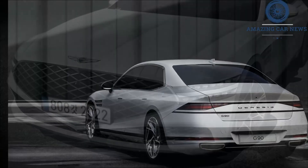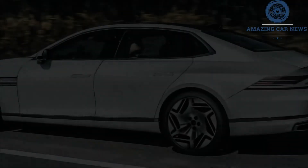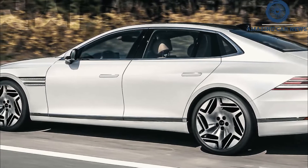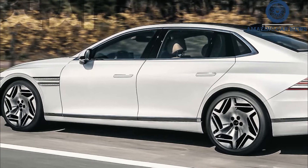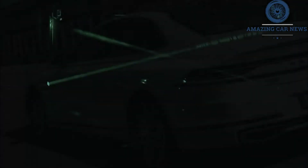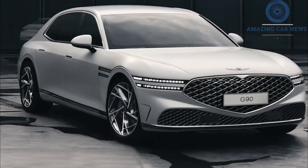There is no missing that grille either, but we'd need to see it in real life to gauge whether it's glam or gauche. The wheels, at least those pictured here, are deliciously technical in appearance, with an angular-spoke design that seems to complement the mesh filling the grille and full-width lower intake.